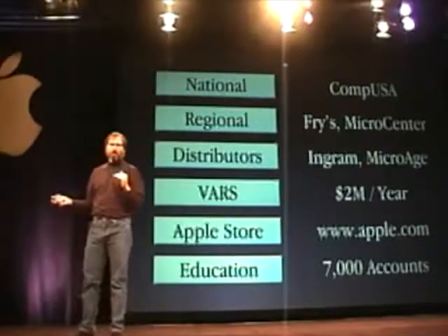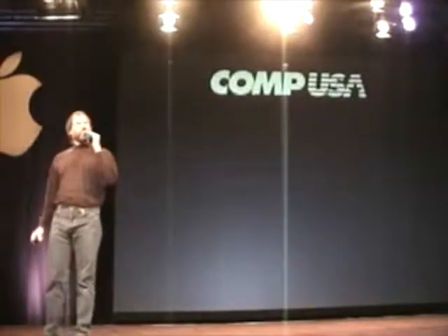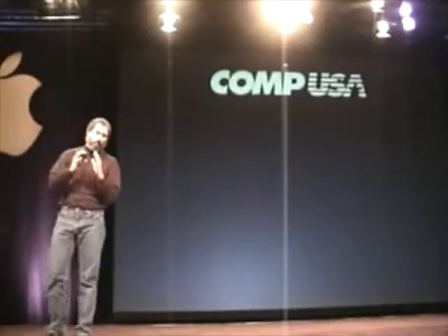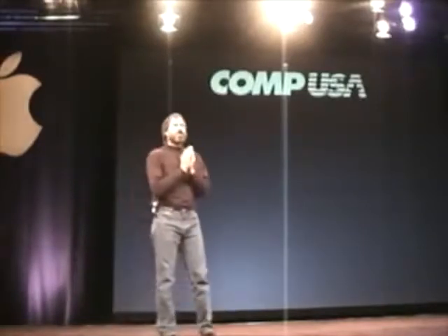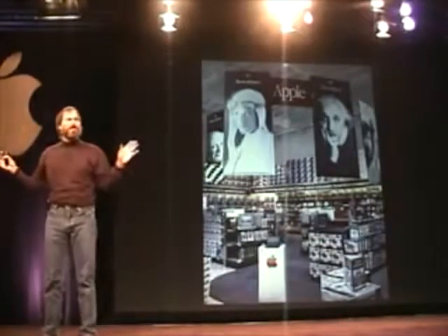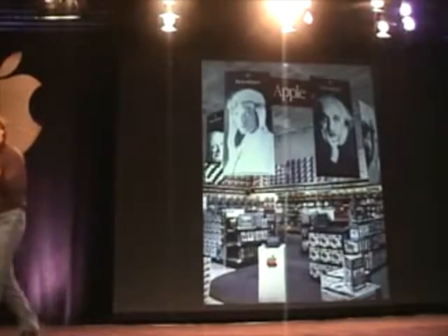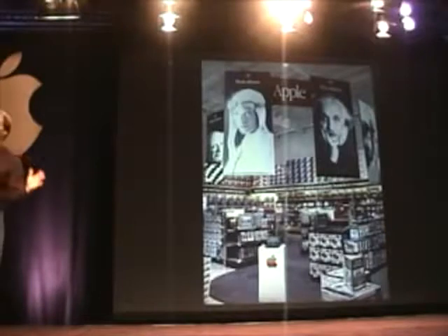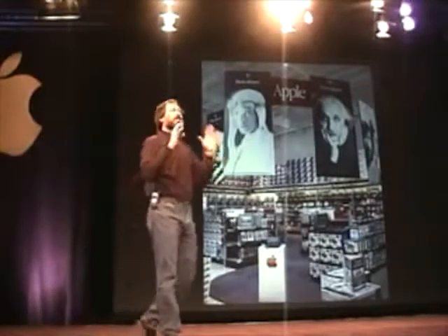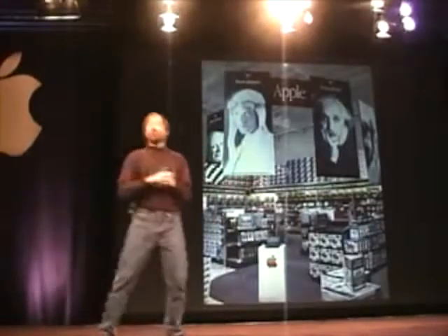I want to tell you about CompUSA. CompUSA said they want to be partners with us — they worked with Apple in the beginning and know we're coming back. So we put together a program with CompUSA to put an Apple store within a store in each of their 140 to 150 locations in the U.S. Rather than waiting a year to plan it out perfectly in typical Apple fashion, we said let's just go. Not everything will be perfect on day one, but we have a very significant training program running. We've already built 57 of these stores, and the rest will be done by February.